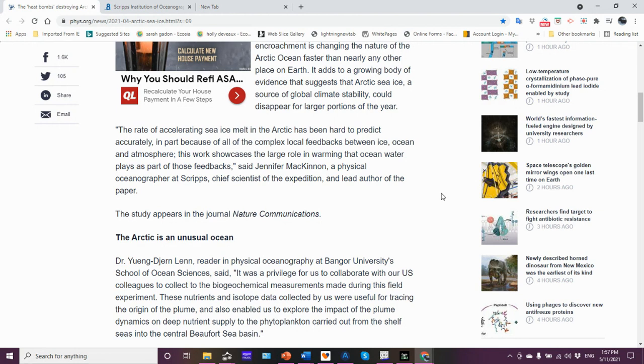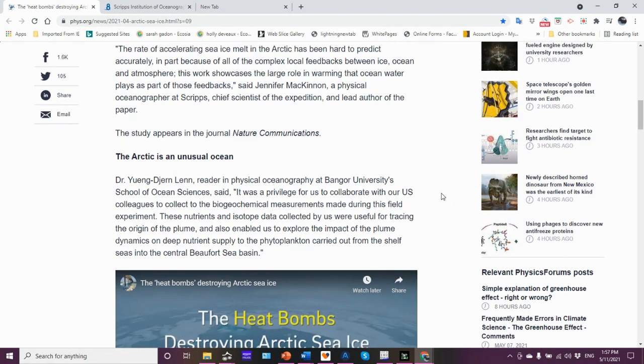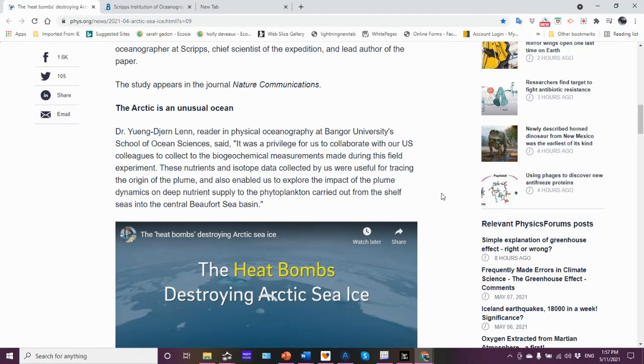The rate of accelerating sea ice melt in the Arctic has been difficult to predict accurately due to all the complex local feedbacks between ice, ocean, and atmosphere. This work showcases the large role that warming ocean water plays as part of those feedbacks, said Jennifer McKinnon, a physical oceanographer at Scripps and the lead author of the paper, which appears in the journal Nature Communications.